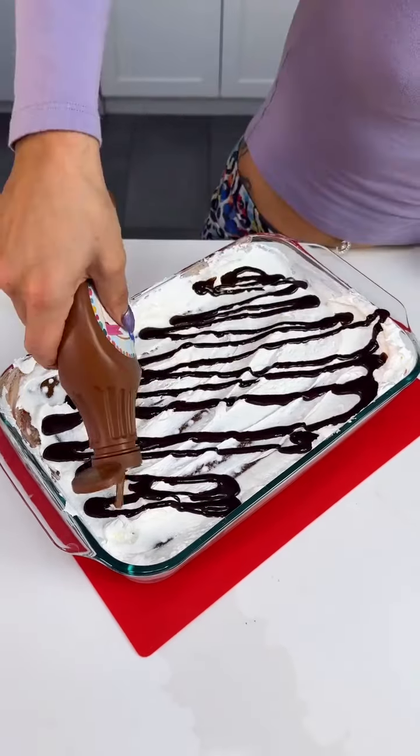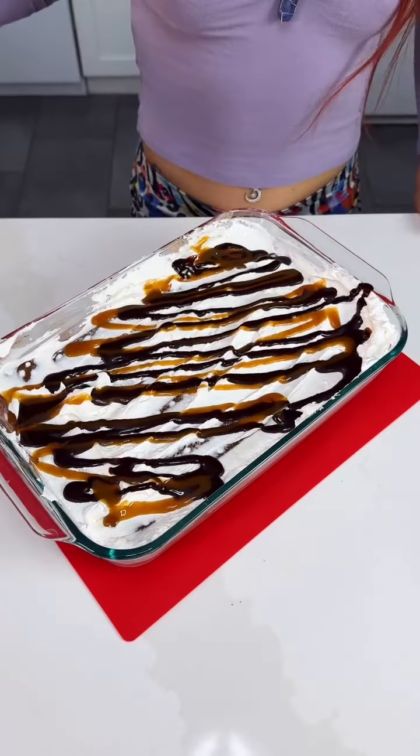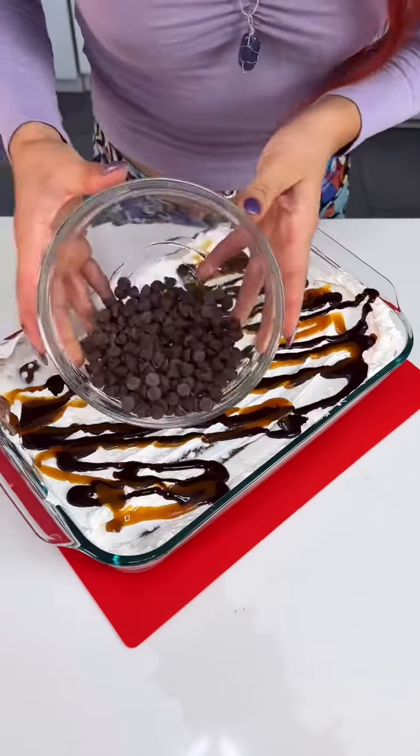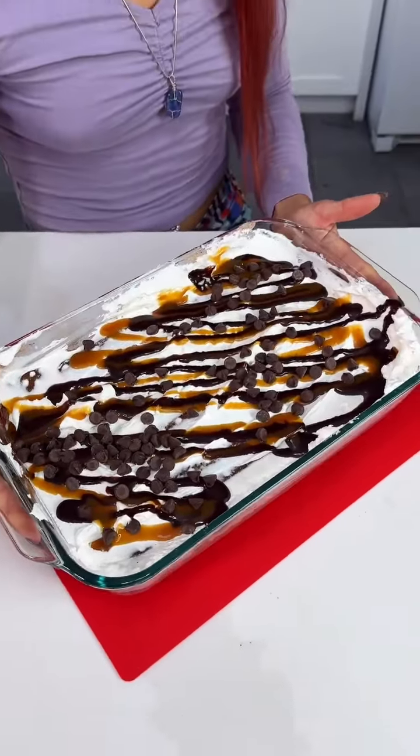Caramel sauce, caramel sauce. And the last little bit of chocolate morsels, and there you have it, you guys. Let's look at the bottom — whoa, so cool!